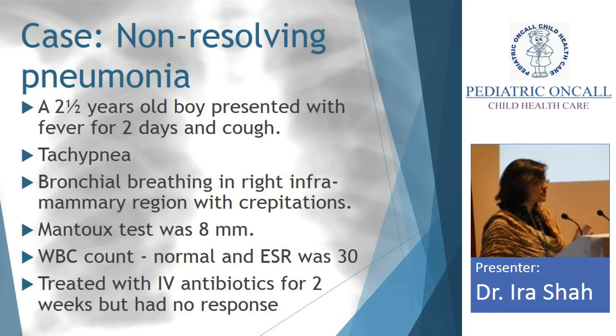This is another scenario we come across. A two-and-a-half-year-old boy with fever for two days and cough. There is bronchial breathing — you have a pneumonia. Mantoux is 8mm, WBC normal, ESR 30. Somebody gave IV antibiotics for two weeks with no response, and the child was referred. Now what to do? This is a classical scenario: non-resolving pneumonia.